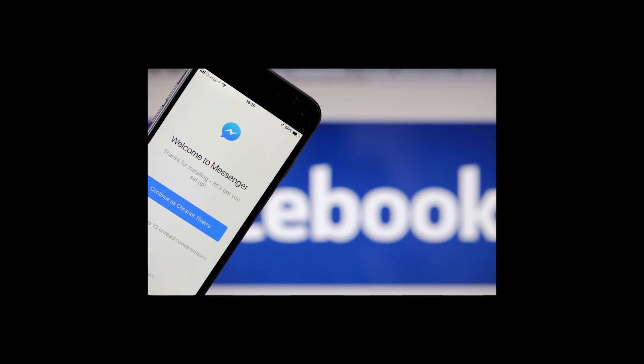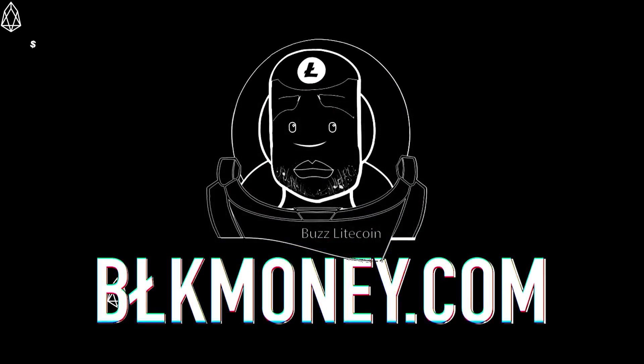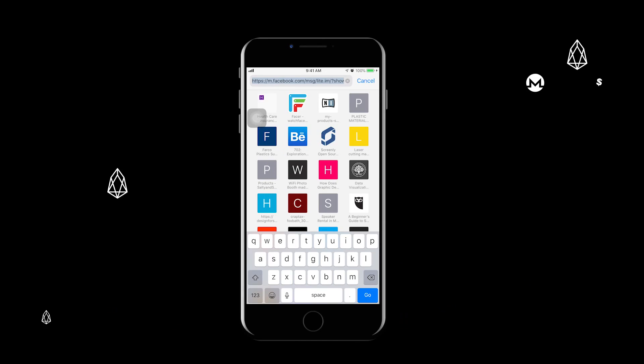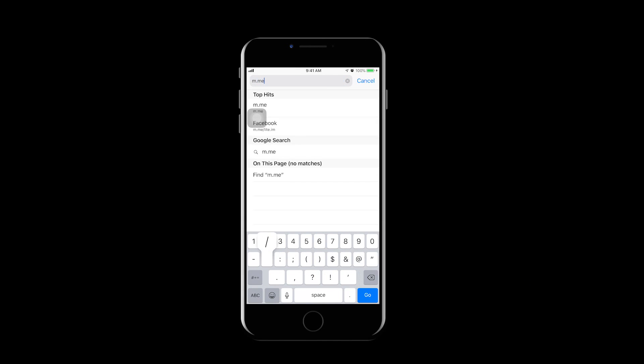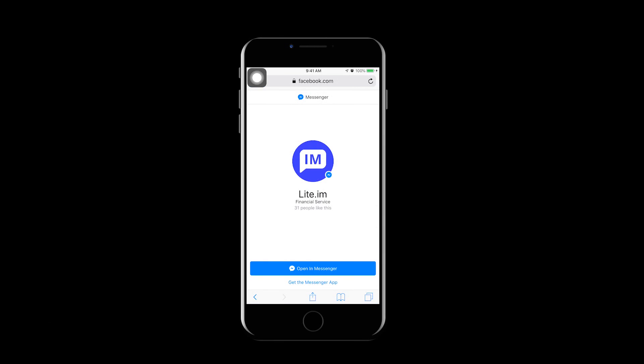Enough with the intro — let's try out the new bot. To get started, click the link below or go to your web browser and type m.me/lite.im. I'm using a mobile device, but I've also tried this on a desktop and it works just as well. If you have Facebook Messenger, click 'Open in Messenger'; if not, pause the video and click 'Get the Messenger App' and install it before we continue.